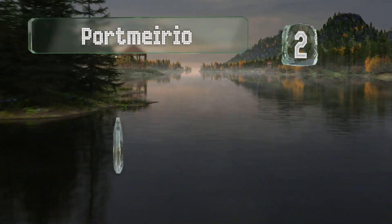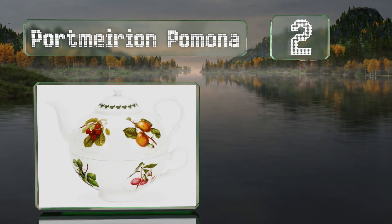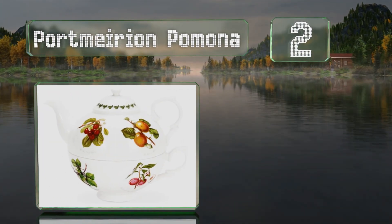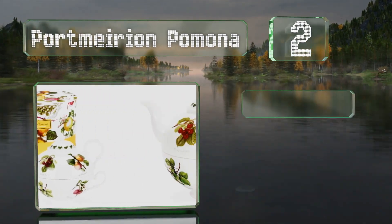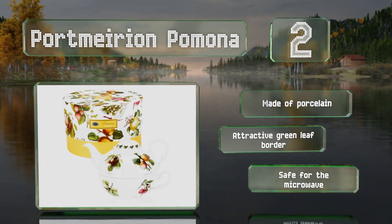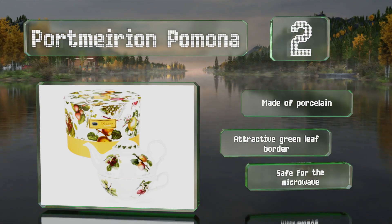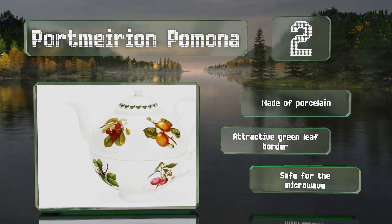At number 2, this striking Portmeirion Pomona service for one is part of a classically styled dinnerware line founded in 1982 and named after the Roman goddess of fruit. It's adorned with vibrant peaches and berries on a pure white background. It's made of porcelain with an attractive green leaf border and is safe for the microwave.